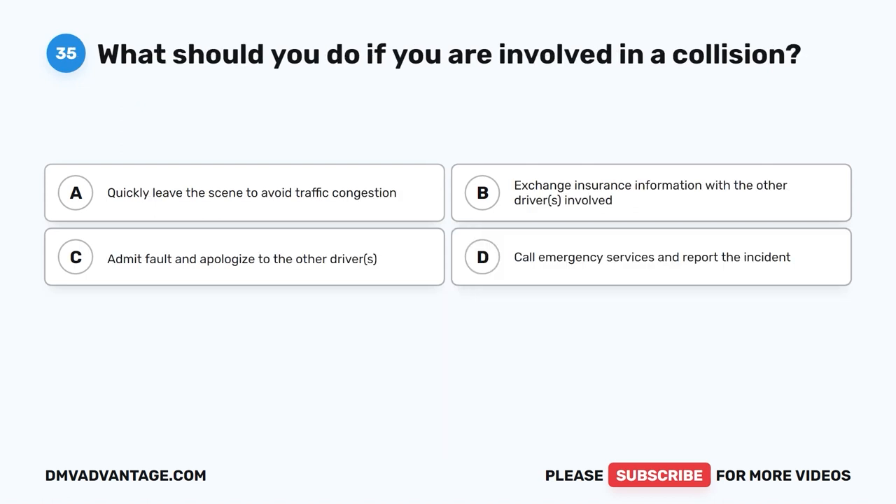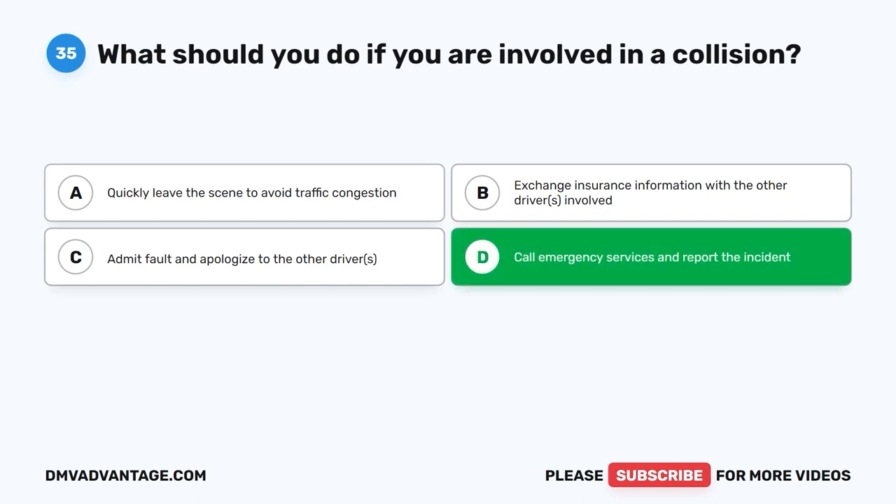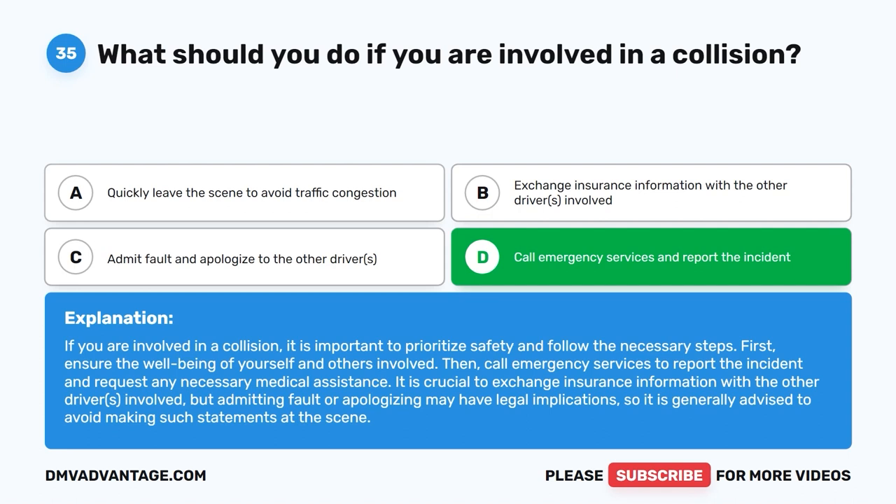Question thirty-five: What should you do if you are involved in a collision? A. Quickly leave the scene to avoid traffic congestion. B. Exchange insurance information with the other drivers involved. C. Admit fault and apologize to the other driver. D. Call emergency services and report the incident. The correct answer is D. Prioritize safety and ensure the well-being of yourself and others involved. Call emergency services to report the incident and request medical assistance. Exchange insurance information with the other driver, but avoid admitting fault or apologizing as this may have legal implications.